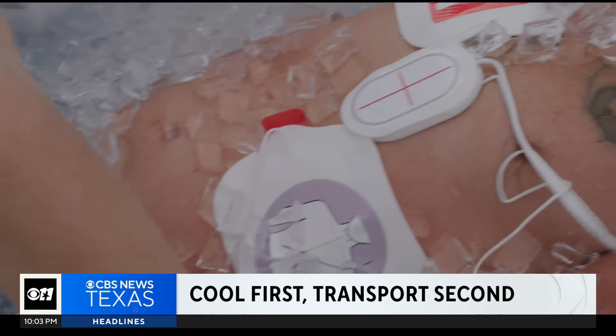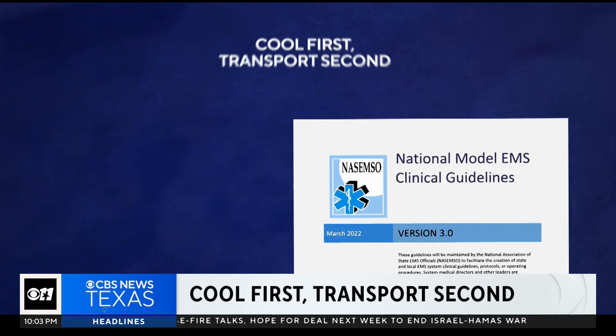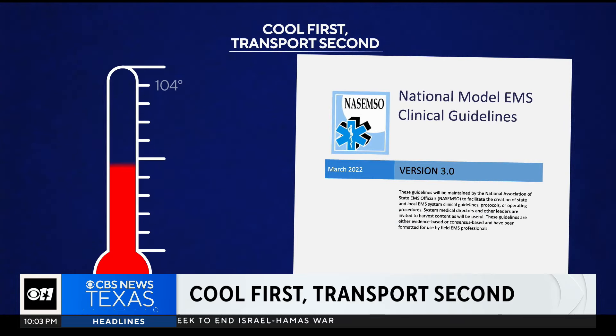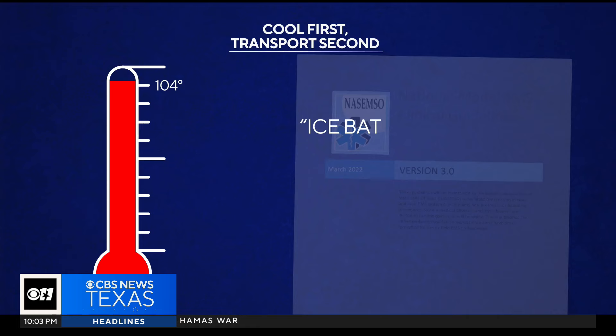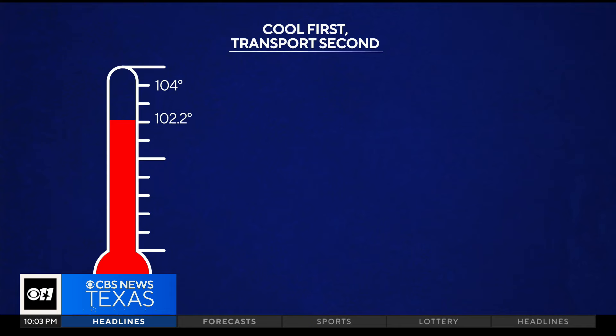You call 9-1-1 with the fair expectation that if you've got an ambulance coming, they would rush you to the hospital. However, doing that could actually jeopardize a life when it comes to extreme heat illness. National recommendations call for cooling patients first before transporting them. That's how MedStar Ambulance does it in Fort Worth, but environmental correspondent David Schechter found that most states don't even require that life-saving protocol.